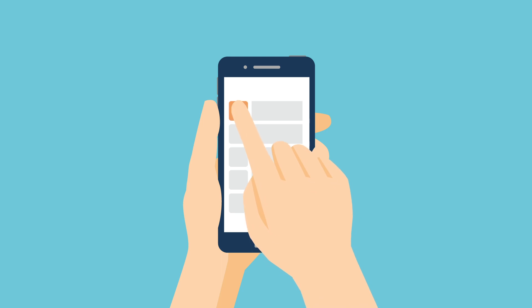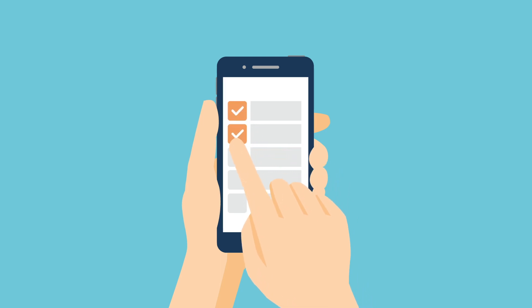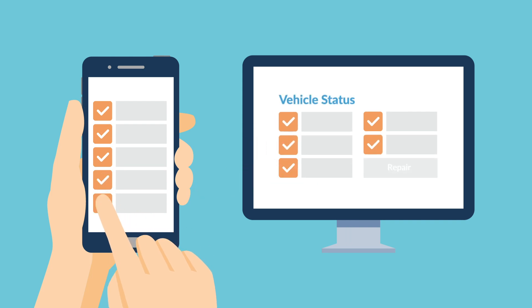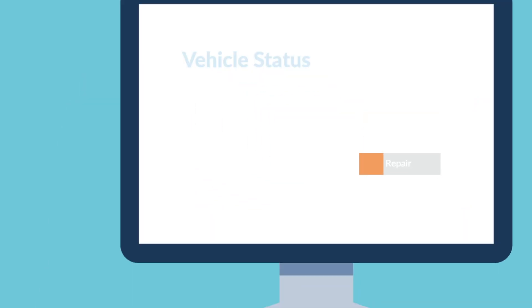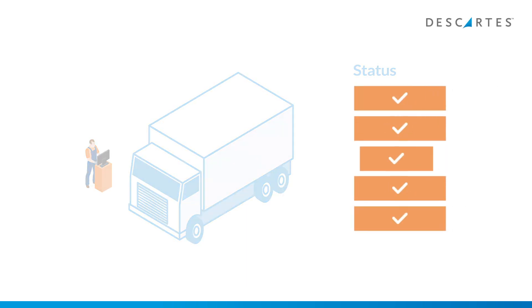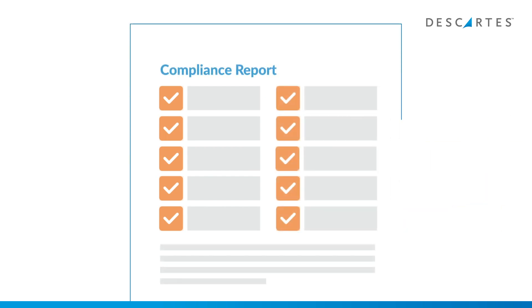Drivers can easily perform checks using smartphones or handheld computers. Transport managers can see vehicle statuses in real-time and track checks and repairs. Fleet mechanics can log repairs and set vehicle safety statuses. Transport operators can easily generate compliance reports for management information and for the DVSA.